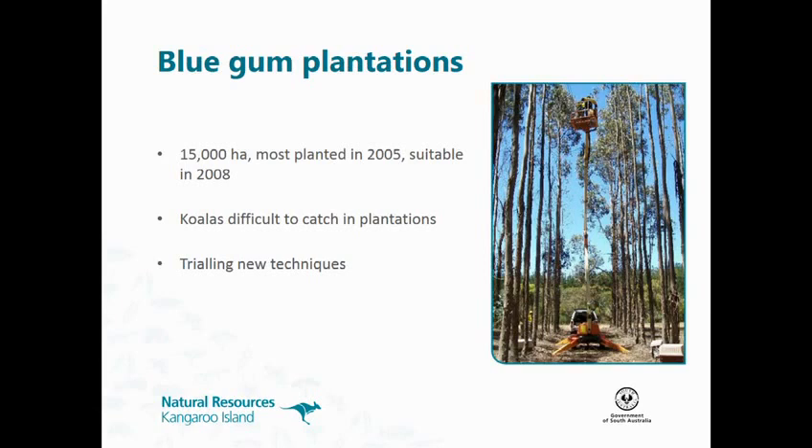The bluegum plantations were first planted on the island — most of them in 2005. They became suitable habitat, big enough trees, in 2008 for koalas. Koalas are very hard to catch and monitor in plantations. We can't use our normal arborist tree-climbing techniques because there are no branches to hold the ropes. So for the last couple of years we've been trialling innovative methods: spotlight catching with some success, cage trapping with a bit of success, and cherry picker.